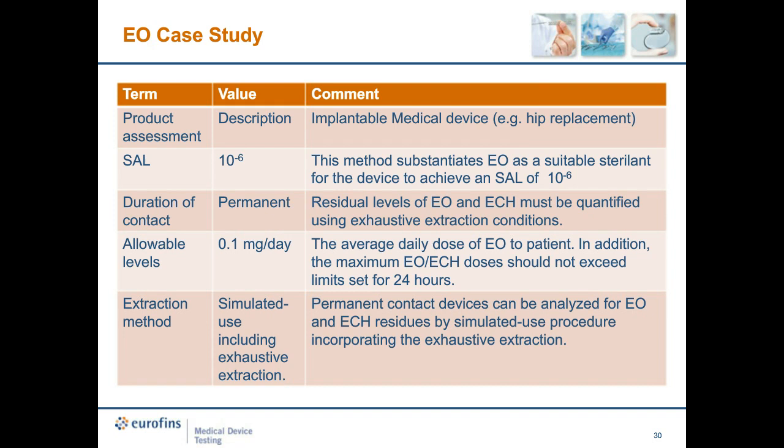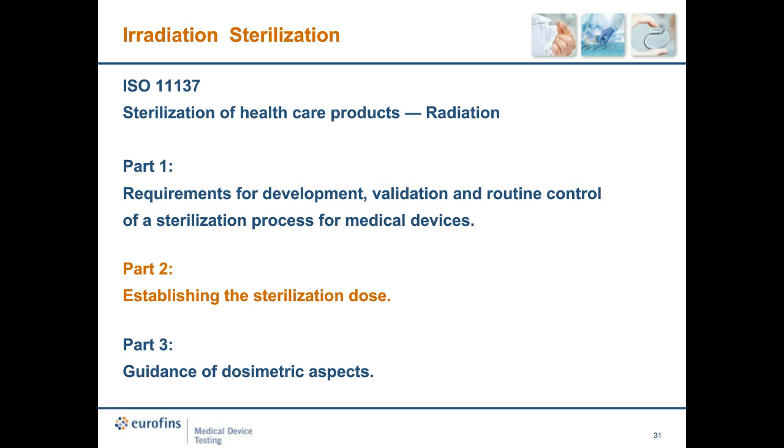I'm now going to hand it over to Jennifer Wan to go through irradiation sterilization. Today I'm going to talk about irradiation sterilization — specifically the testing requirements used in establishing the sterilization dose when employing irradiation sterilization. We have a number of options available: gamma irradiation, which is probably one of the more common methods, e-beam irradiation, or potentially x-ray irradiation. For today's case study, we'll be taking a closer look at gamma irradiation, following specifically the ISO standards which set out very specific and prescriptive requirements on how we establish doses and the subsequent validation testing and monitoring.